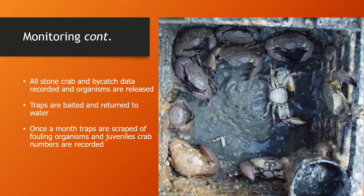Once we finally have the trap on board, we look at the stone crabs, record a bunch of metrics, and record bycatch. We then release all the stone crabs overboard — but first put them in a cooler and release them while traveling to the next line so they're not re-caught in the same traps. After working out the crabs, the traps are baited with pig's feet — which are very pleasant to work with on hot summer days — and then returned to the water. Once a month, these traps are scraped of fouling organisms and juvenile crab numbers are recorded.